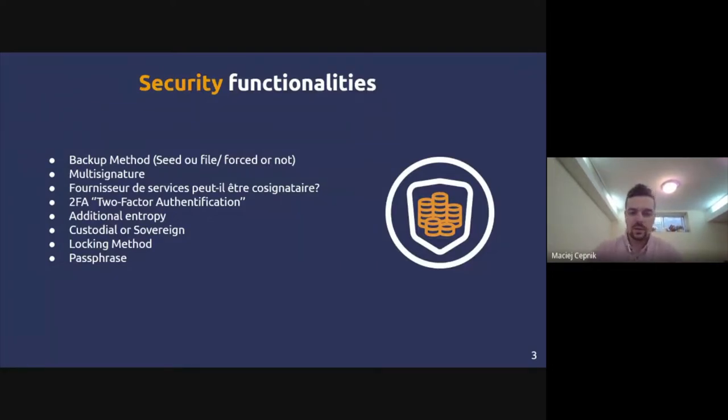Essentially, your wallet is your vault — the way you secure your seed and your coins. What's most important is the security functionalities. Some of you with a lot of capital in Bitcoin will want to look for really advanced security functions. Depending on how risk-averse you are and your overall situation, you need to choose the right wallet to stay secure.